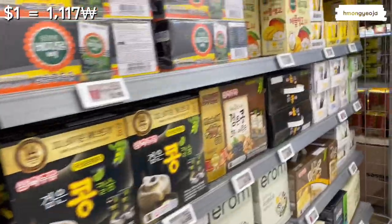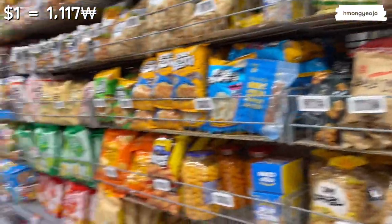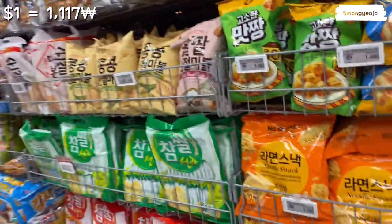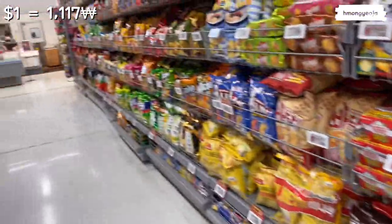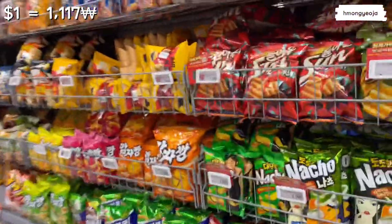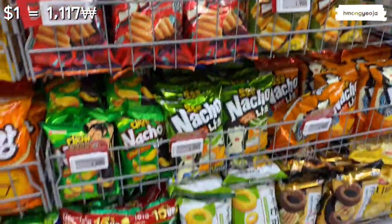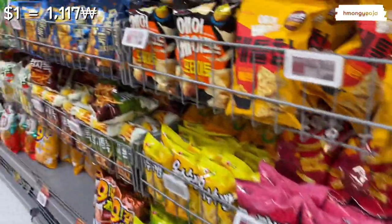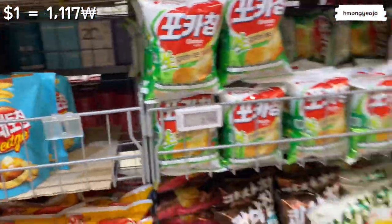These boxes over here are soy milk — different kinds of bean-based soy milk. Let's head to the candy and chip aisle. Korean chips are mostly very sweet, so if you love really salty chips you're going to be disappointed. Some of them are good but I don't like most of them. The prices of chips aren't too bad, about one to three dollars. They do have Cheetos here, but they taste a lot different than American Cheetos.